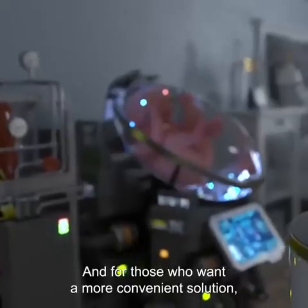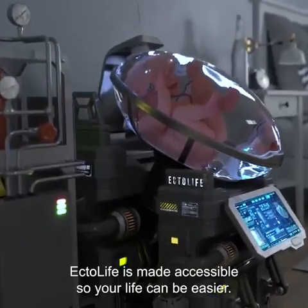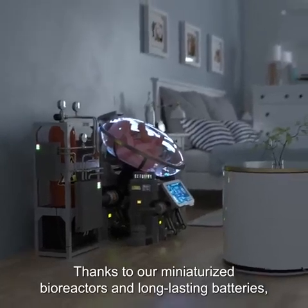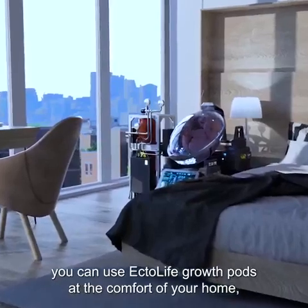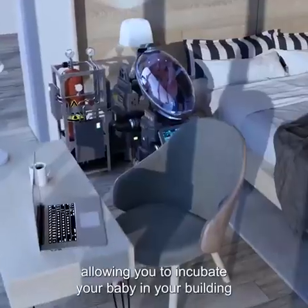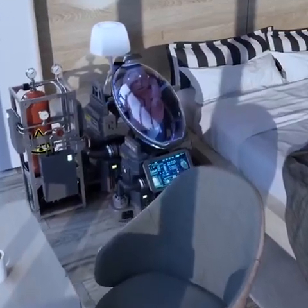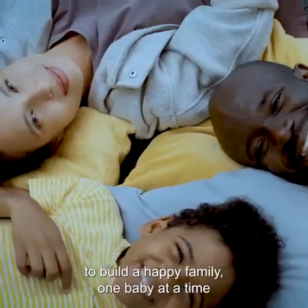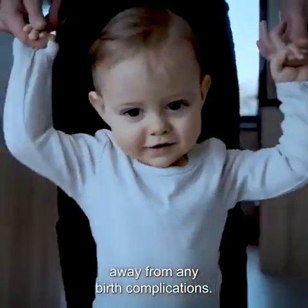And for those who want a more convenient solution, EctoLife is made accessible so your life can be easier. Thanks to our miniaturized bioreactors and long-lasting batteries, you can use EctoLife Growth Pods at the comfort of your home, allowing you to incubate your baby in your building without the need to visit our factory. By owning your special growth pod, you will have the ability to build a happy family, one baby at a time, away from any birth complications.